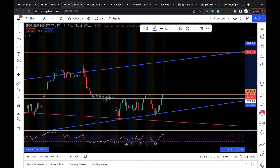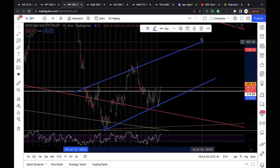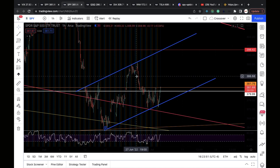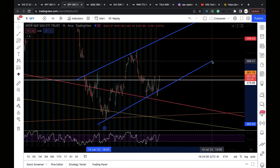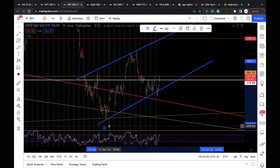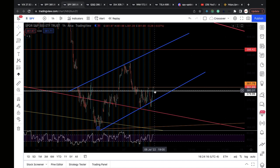On the one-hour chart you can see it a little better. Connecting from the June 13th candle to June 27th and June 28th makes it look cleaner. Today we had that false breakdown — you can see three touches on the resistance: one, two, three. Will we get a fourth touch? For that to happen, 380 must hold.